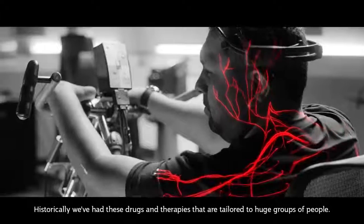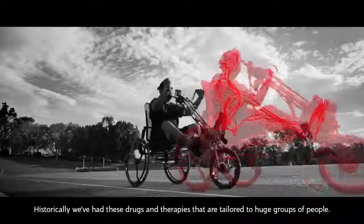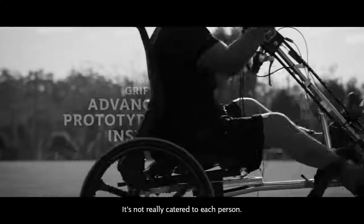Historically, we've had these drugs and therapies that are tailored to huge groups of people. It's not really catered to each person.